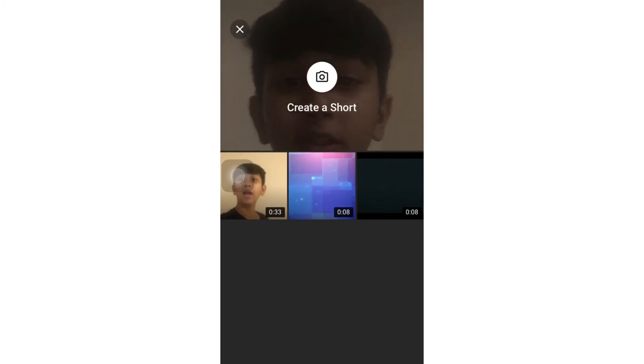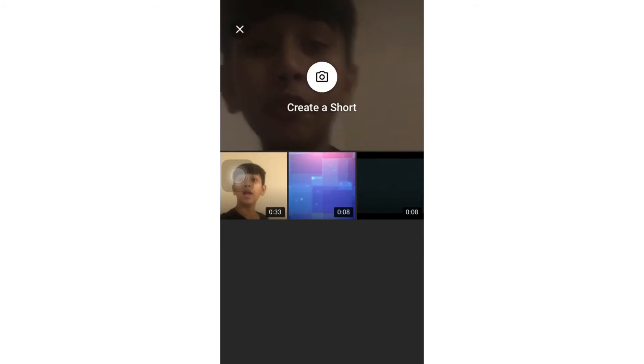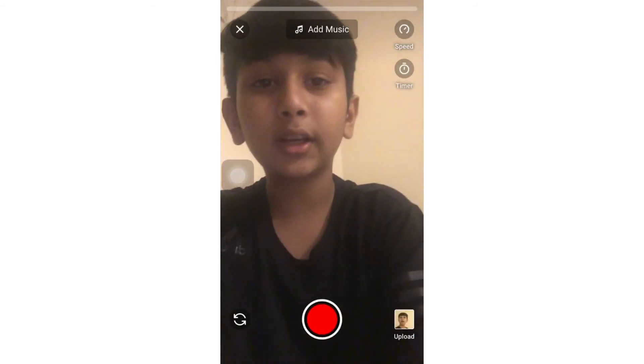You have three options over here — you have three videos and if you want you can select any video, or you can create a short video. You have that option over here.